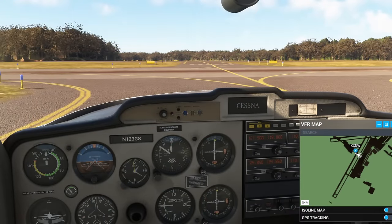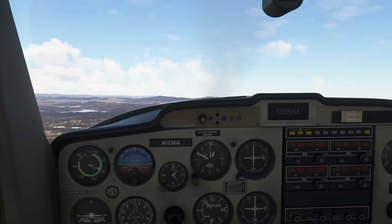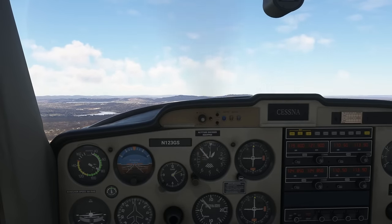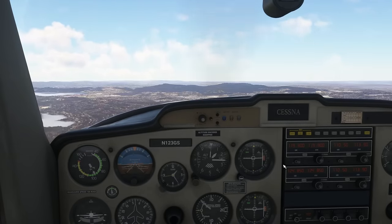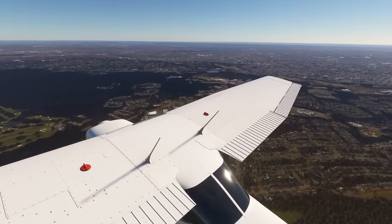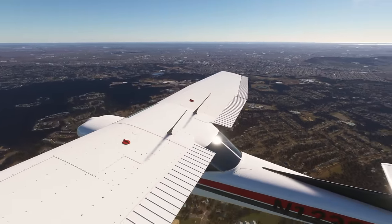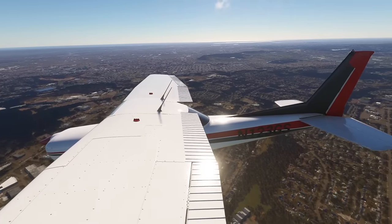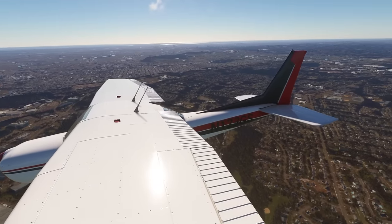Readback: holding short runway 04, ready for takeoff, Cessna 3 Golf Sierra. Cessna 3 Golf Sierra, Essex Tower, winds calm, runway 4 cleared for takeoff. After departure fly runway heading, VFR at or below 2,500, turn right heading 090, depart to the east. Cessna 3 Golf Sierra, contact departure. Contact departure, Cessna 3 Golf Sierra, bye-bye. Contacting departure: Cessna 3 Golf Sierra, passing 1,000, 3,000 for 2,500, requesting VFR to the east heading towards Manhattan.